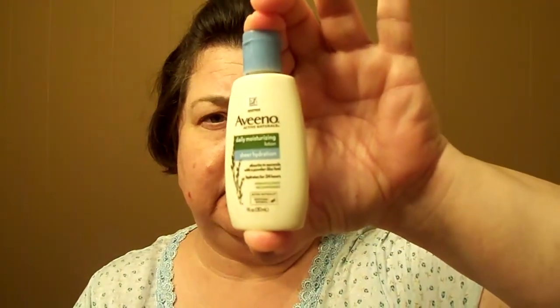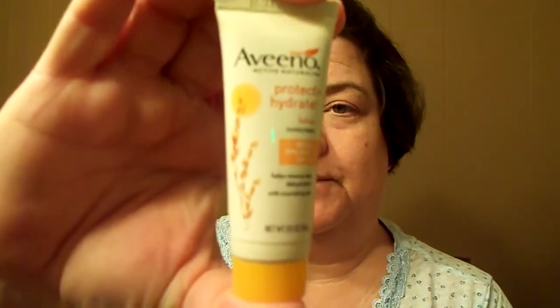It says 'dang it feels good to be a tapper.' This was for the Aveeno daily moisturizing lotion in sheer hydration — just a little bottle. I was kind of hoping it would be a big full size, but it wasn't. And then this is the Aveeno Active Naturals Protect and Hydrate lotion plus sunscreen with broad spectrum SPF 30. Again, I wish it would have been full size, but it's enough to use. I like Aveeno.